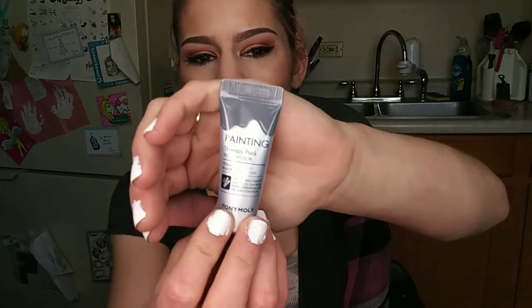My final product for today is some skincare — this is the Painting Therapy Pack from Tony Moly. This is the first Tony Moly product I've received that isn't a sheet mask. It says to apply an appropriate amount on areas that need care or on the entire face, so you can use this as a spot treatment for problem areas or as a full face mask. 15 minutes, wash off with lukewarm water, and done.